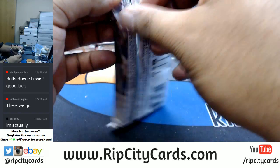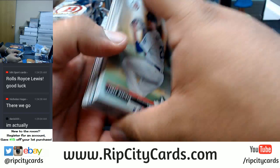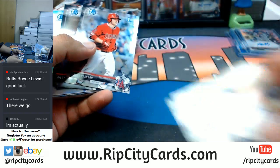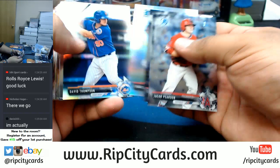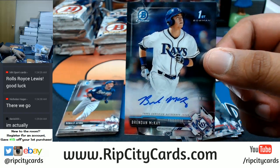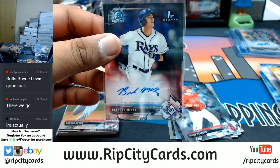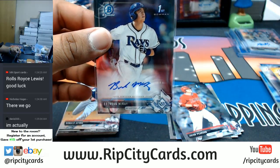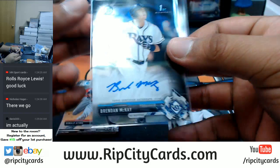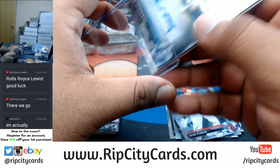Come on with the fire — unleash the fire! That's paper. Chrome Brendan McKay of the Rays — base auto. There you go. That's a good hit right there. Would be nice if it had some color on it though.